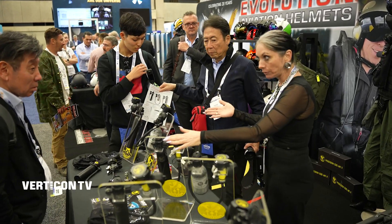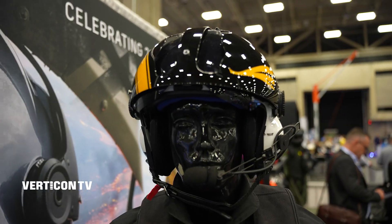Verticon continues to grow — first time at the New Products Pavilion with a big footprint on the show floor. It was important for us to come to Verticon because we see increasing interest from North American customers in our products and systems for aerospace. And we're partnering up with the North American company Aircraft Extrusions to rock the market here.